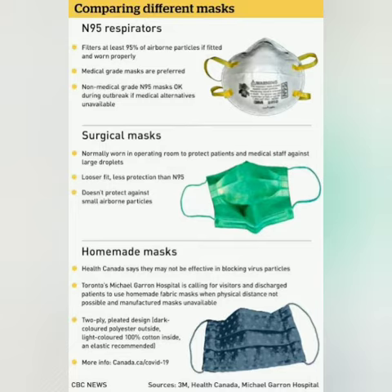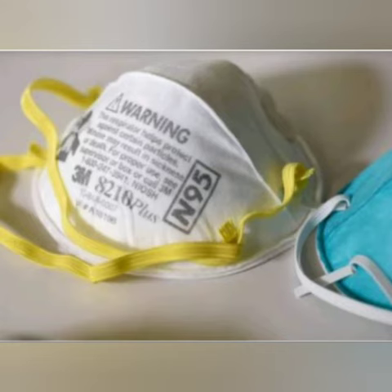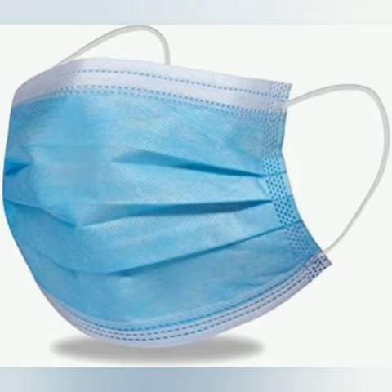Comparing different masks: N95 respirators, surgical masks, and homemade or cloth masks. The N95 mask — as the name indicates — is designed to block 95 percent of very small particles. Some N95 masks have valves that make them easier to breathe through. It also offers more protection than a surgical mask.